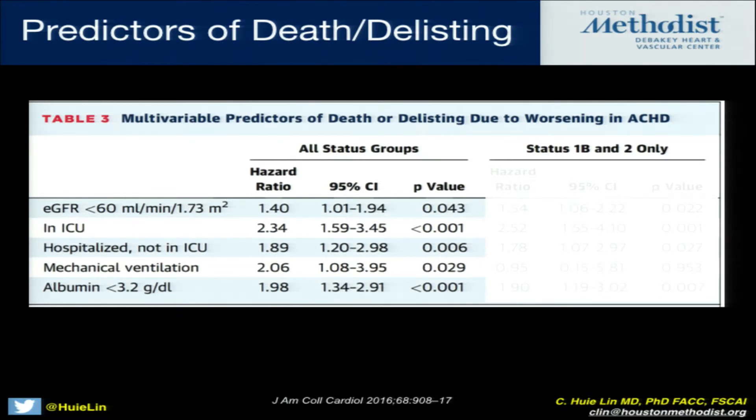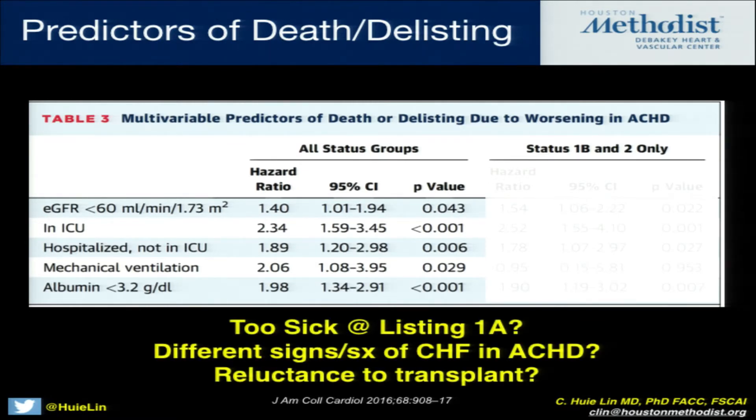The question is: why is that the case? When you look at multivariate predictors, it turns out to be renal function, being in an ICU or hospitalized, being on a ventilator, having an albumin less than 3.2 — these are basically very sick patients. This is contrary to what you might think, because these are typically younger patients with fewer comorbidities. So the authors asked: is it possible that by the time we get them to 1A, they're already too sick? Is it possible we're not looking for the right signs and symptoms of heart failure in these adults with CHD who say they're asymptomatic? And are we reluctant to transplant them, causing them to wait too long?